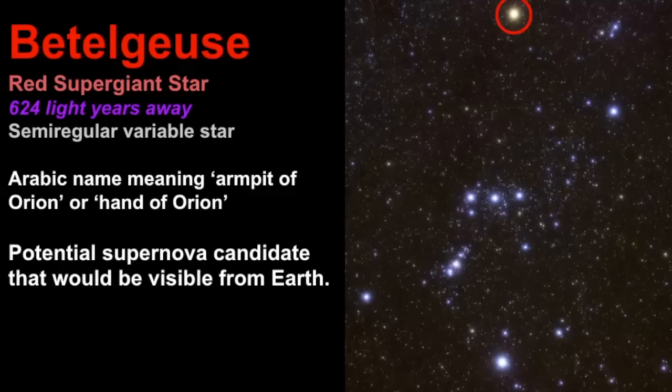I feel like people say 'Beetlejuice' because of that Michael Keaton movie from the 90s — a movie I absolutely love — but I will be pronouncing it as Betelgeuse. It is designated as the alpha star of the constellation, but it's actually the second brightest star of Orion. The brightest is actually Rigel, which has a beta designation because in the past we relied on the human eye to determine brightness, which is less reliable than the instruments we use today.